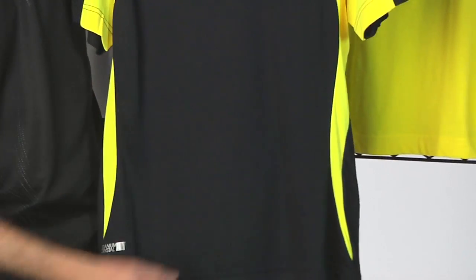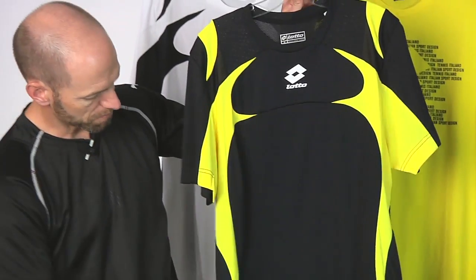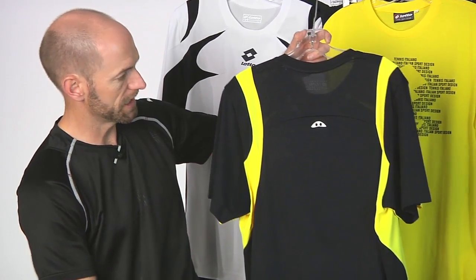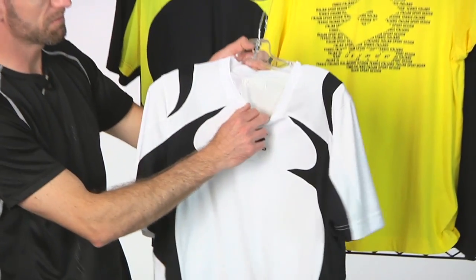This one is in black with yellow contrasting right there through the sides of the garment. Going to the back, you see more mesh, a couple of vents right there too for added breathability. That is in the black-yellow, and it also comes in white with black — you can really see the mesh popping through on that white one.